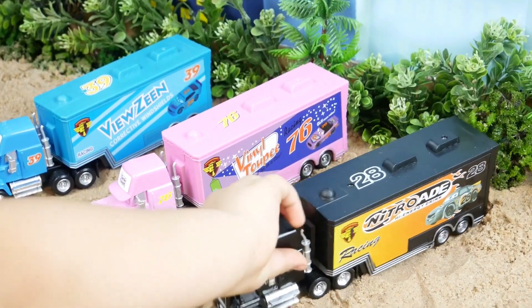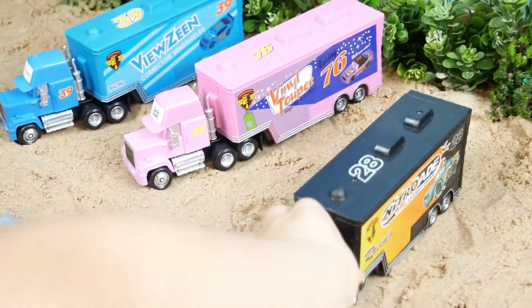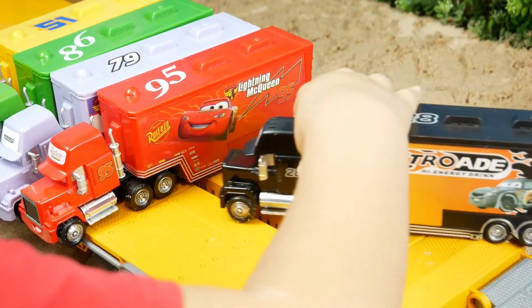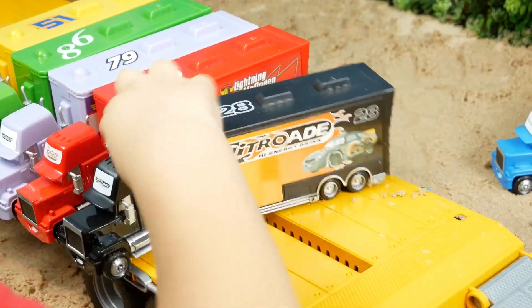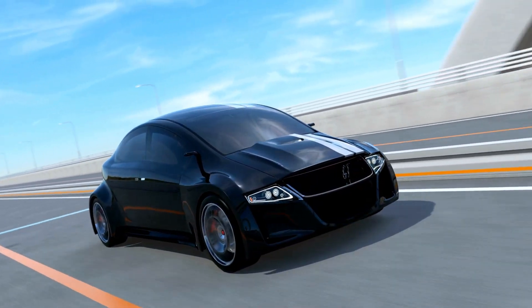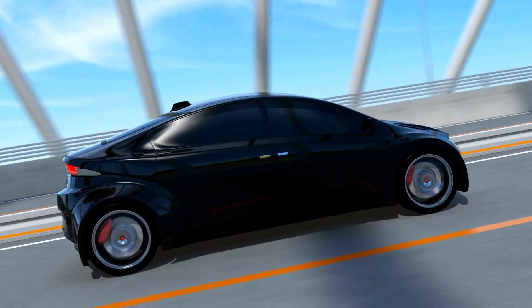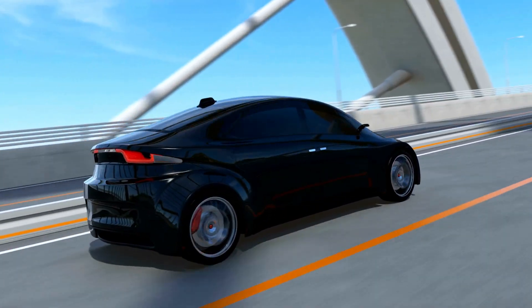This truck is black. Come with me. Let's drive it. I love this car. What color is this car? Yes, it is black.